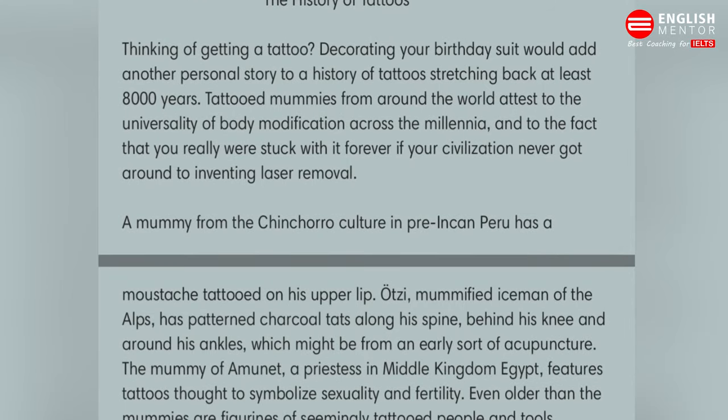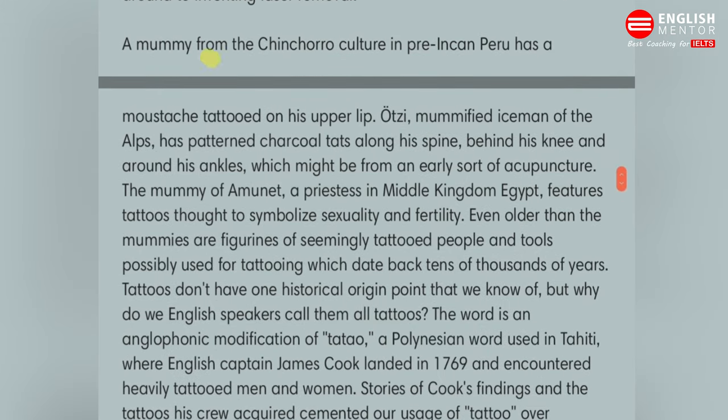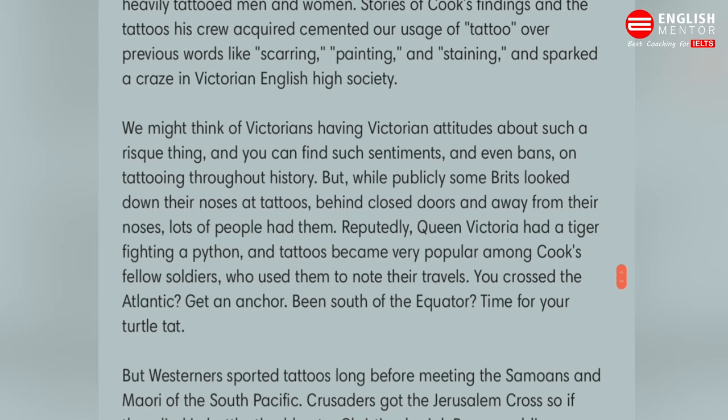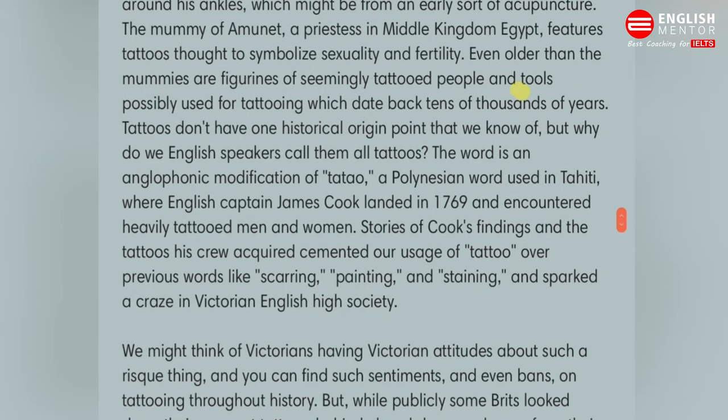As we all know, tattoos are very popular, so this is about the history of tattoos. First we have to scan and skim the passage. In the first passage they are talking about thinking of getting a tattoo, decorating your body. In the second passage they are talking about a mummy from a culture in Peru — that means the history. In the third passage, tattoos don't have one historical origin.